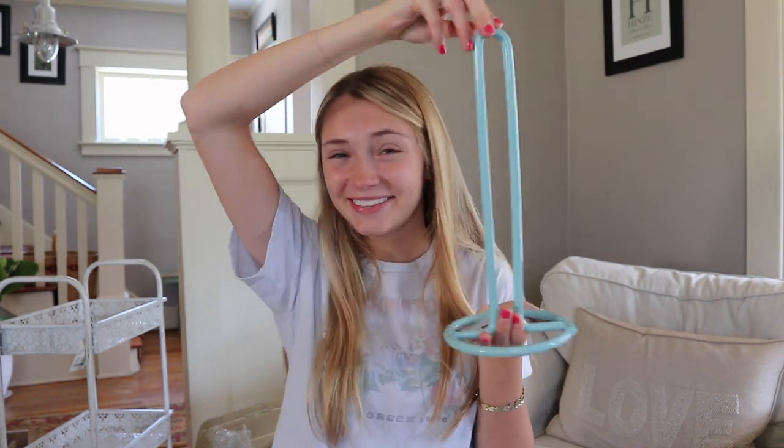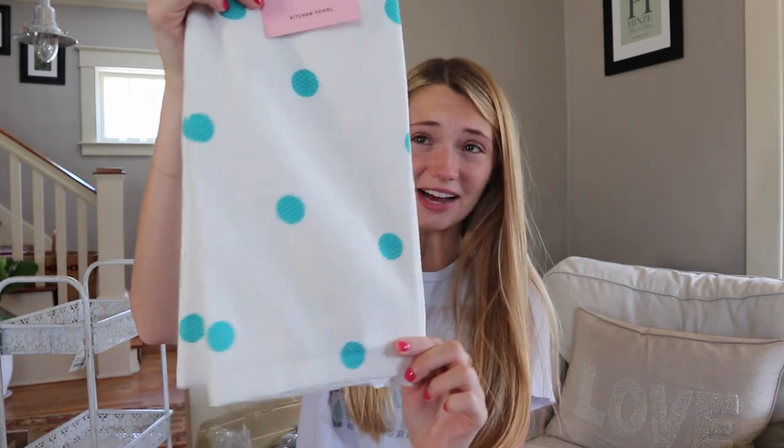First up is this cute towel holder. Next I have this little canister — I think it's so cute and we're probably just going to put tea in it and I can put a little label on it. Okay, this is so funny — this is the first thing that I bought for my dorm: scissors. I just vividly remember wanting to do teal and I found these scissors. And I think I found these that day too — these are some Kate Spade kitchen towels from HomeGoods, which is so extra, but they match our theme.